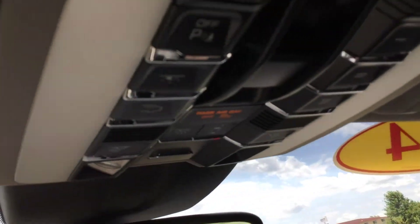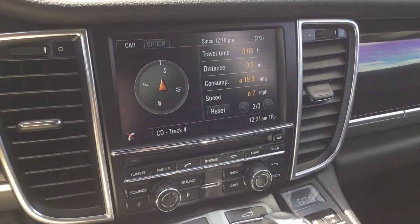Super nice car. Of course, the sunroof — here are the controls on it. Hopefully you can see it. Give me a ring on this one. It's a nice one.